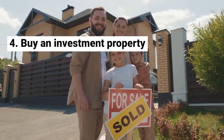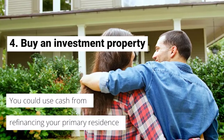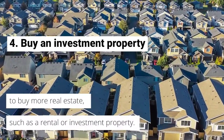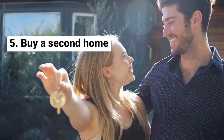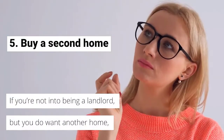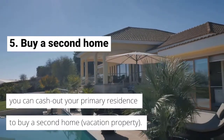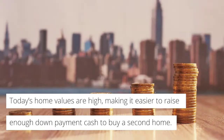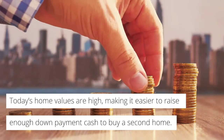Number 4: Buy an investment property. You could use cash from refinancing your primary residence to buy more real estate, such as a rental or investment property. Number 5: Buy a second home. If you're not into being a landlord but do want another home, you can cash out your primary residence to buy a second home or vacation property. Today's home values are high, making it easier to raise enough down payment cash to buy a second home.